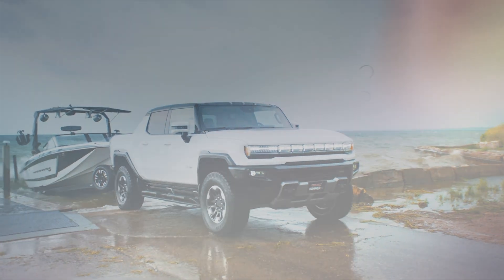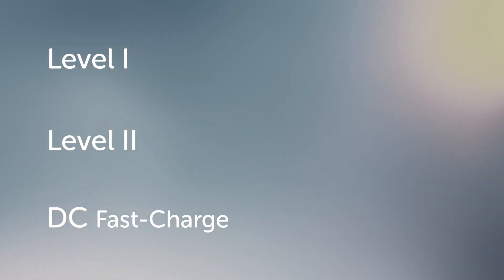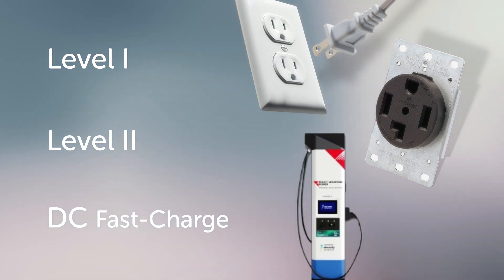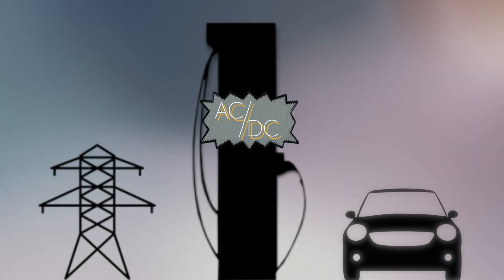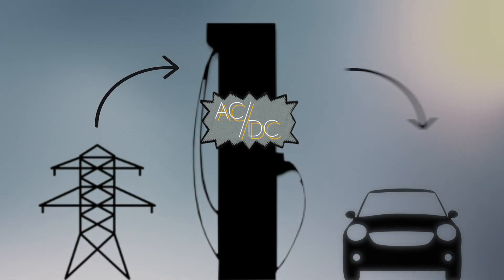There are three levels of EV charging power: Level 1, Level 2, and DC fast charging. Levels 1 and 2 can be achieved via household outlets, while DC fast charging is restricted to public charging stations. This is because these stations can convert the AC current to DC current directly inside the charger, which requires a much larger draw of power from the grid than is legally allowed from your home.